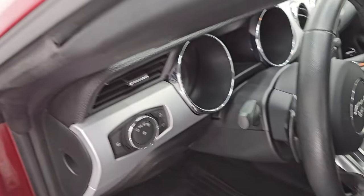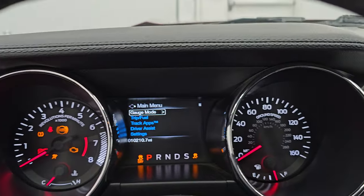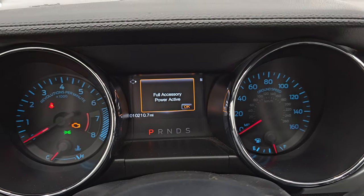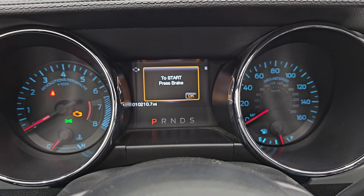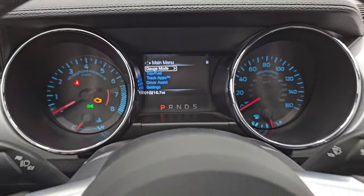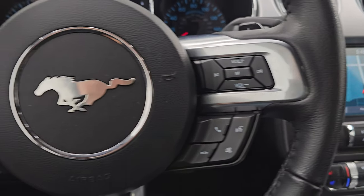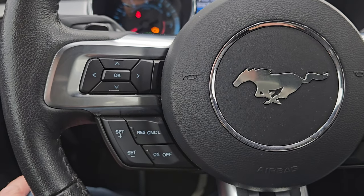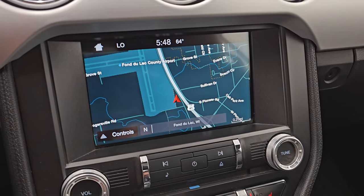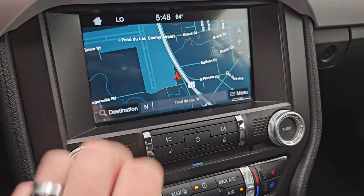Let's hop inside and check out the miles, the radio, and everything this one has to offer. 10,210 miles on this car. The instrument cluster is very nice and clean — you also get the digital instrument cluster. Comes with the leather wrap steering wheel, volume and Bluetooth controls on the right, cruise controls and information center controls on the left, and paddle shifters. This one has the SYNC 8-inch radio with the factory navigation system — you can see that is working nicely right there.